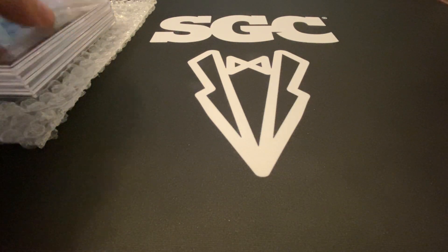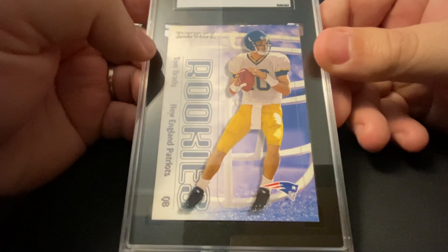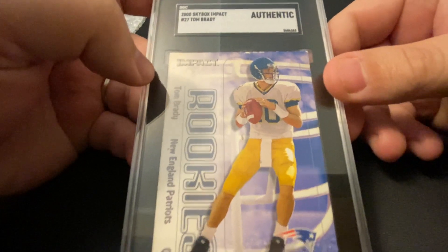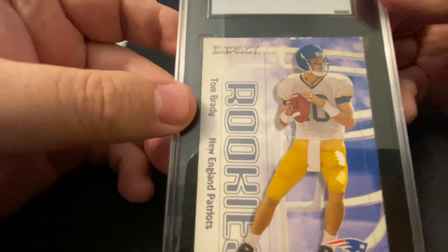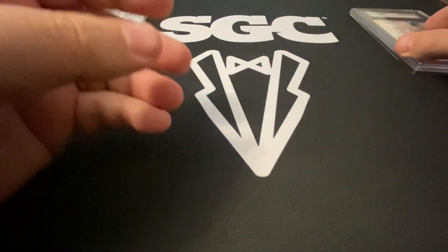It's a four-card sub here. First up is the Tom Brady Skybox 2000 Rookie. Got it as authentic — that was by my order. I did not want to get this card graded, just wanted to get it authenticated. It looks beautiful in a slab. Really nice Tom Brady Rookie.